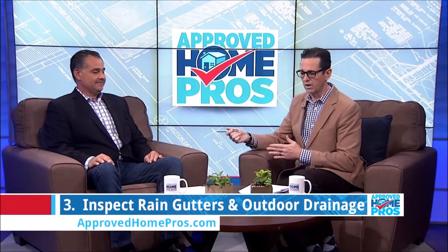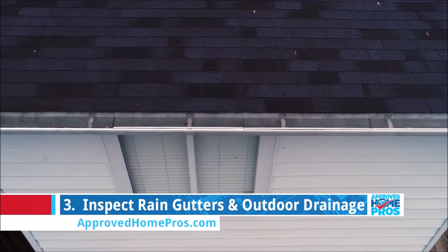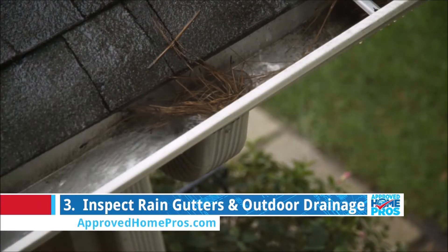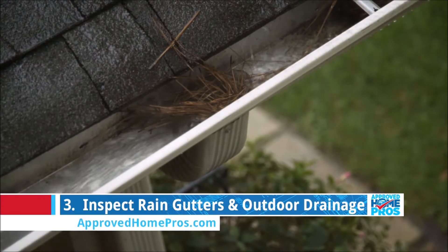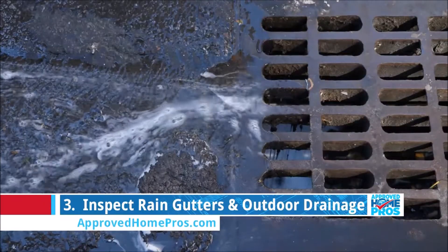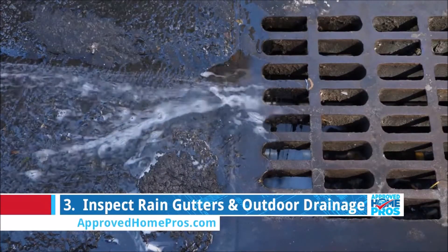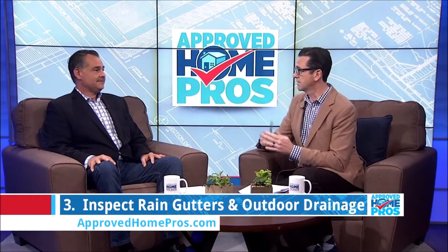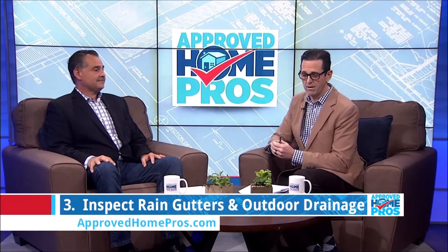Number three is related to the roof — gutters and drainage. This is an easy one and you have to be safe, but it's a good DIY project. Get up on your roof, make sure the gutters are clear, and flush them out with a hose. Also, your area drains can fill up with silt, so make sure they're clear so that water runs off quickly. Be safe, and if you don't feel safe doing it, Mr. Handyman can come out and do that for you.